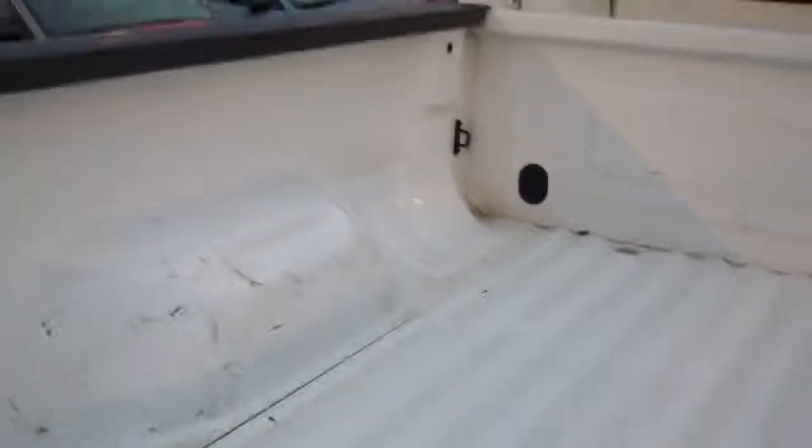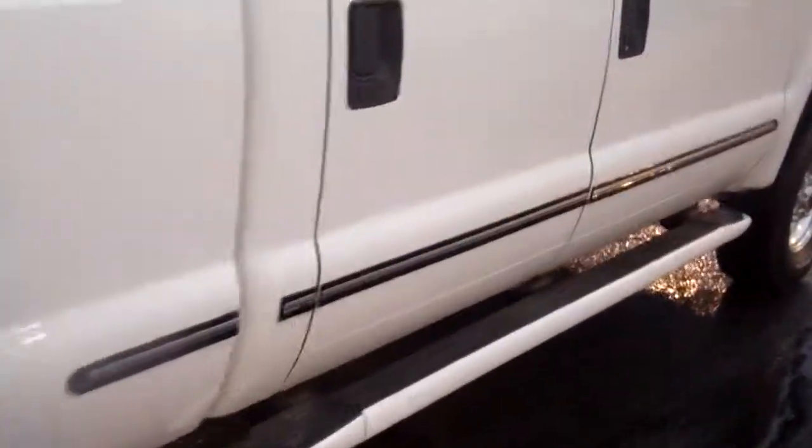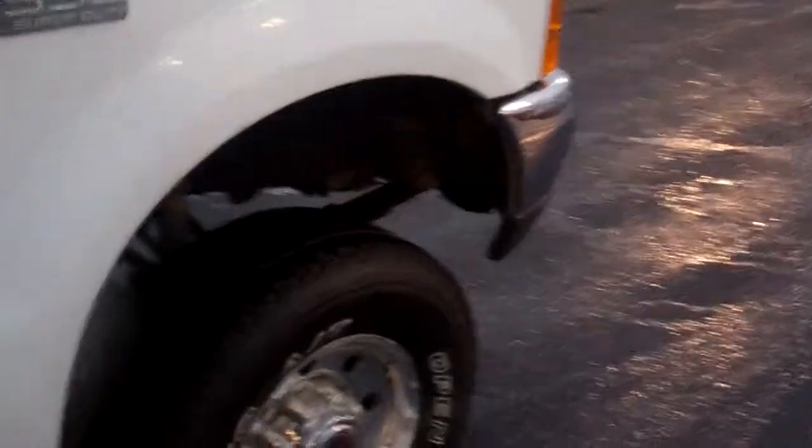It does not have a bed liner, but the bed looks to be in really good shape, not scratched up. I walked around this truck a few times. I don't see any dings or dents or scratches or anything major at all.